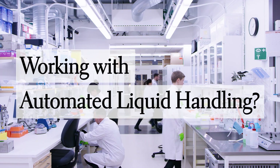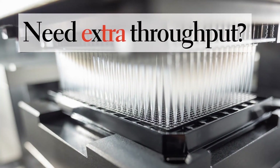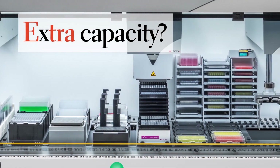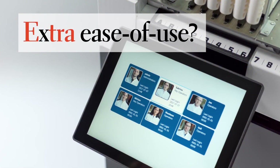Working with automated liquid handling, need a little extra throughput, capacity, flexibility and ease of use.